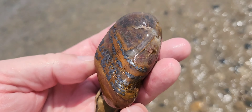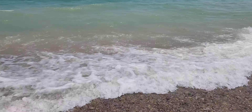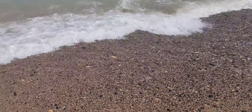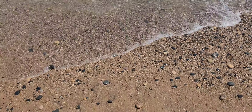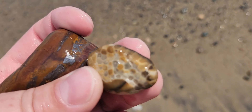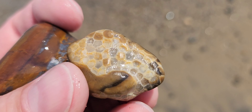Waves come in here every so often and fill this back section up with water, so you can look at these rocks here if you like. Walk the shoreline. Hope you find something cool — you can find all kinds of things today.